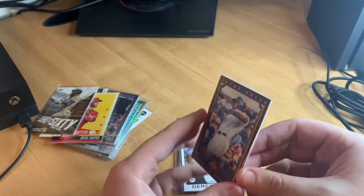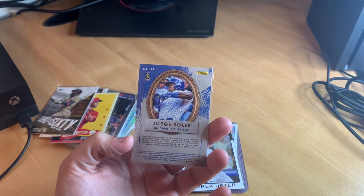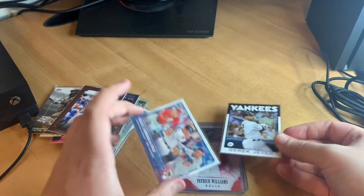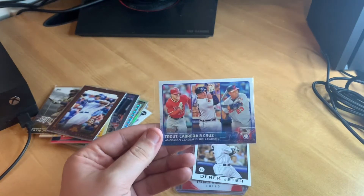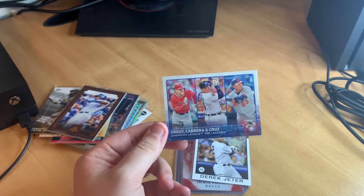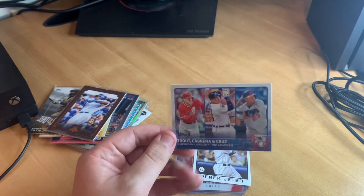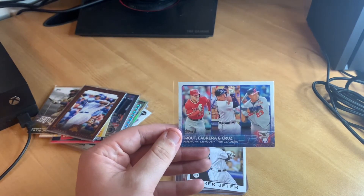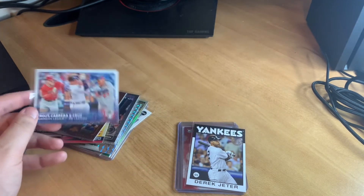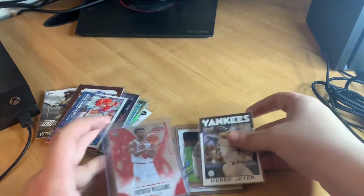Next we've got a Jorge Soler card, back when he was with the Cubs between his stints with the Royals. Then there's a really nice insert from 2015 featuring Mike Trout, Miguel Cabrera, and Nelson Cruz together — three really good players, all likely future Hall of Famers. Trout and Miggy for sure; Nelson Cruz might be a little more arguable.